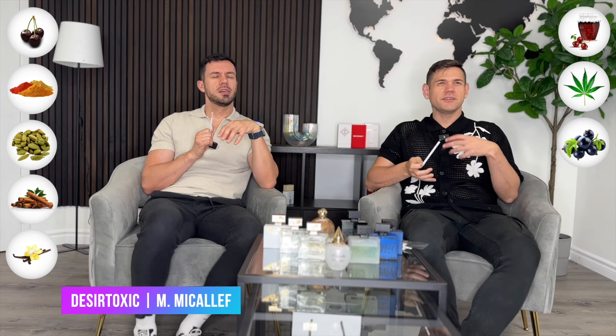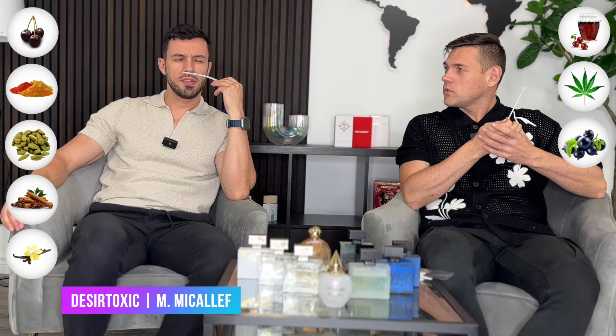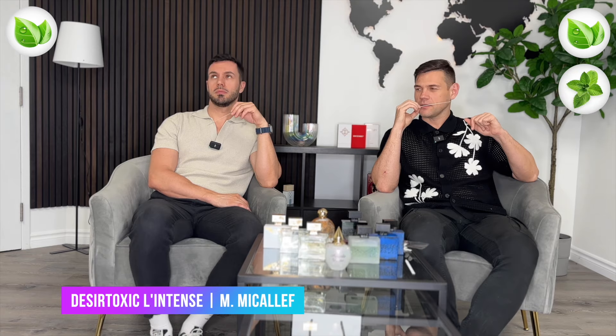I think Desert Toxic is for someone who likes fragrances like Side Effect — strong, sexy, commanding attention, like Mandoral from Sorador. It's masculine and perfect for making a statement. I would actually call it unisex — for someone on the hunt. Now, Desert Toxic Lantan is the more intense version. It smells quite different — no sweetness, more green, with mint. It becomes more complex and exclusive-smelling.